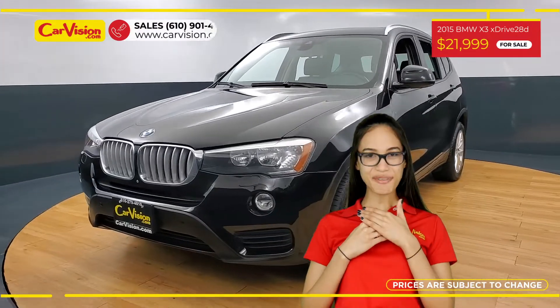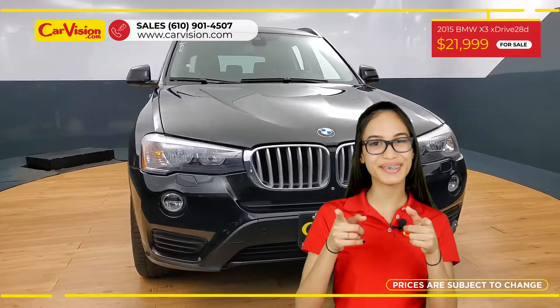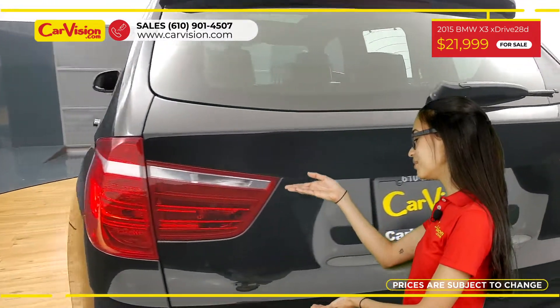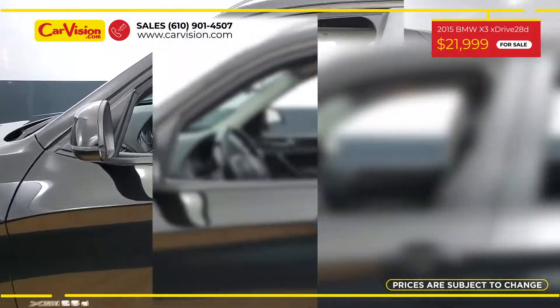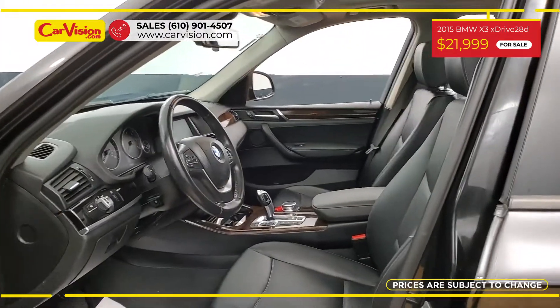Hi everyone, this is Rai from CarVision and I'm excited to present you with your next vehicle. This elegant 2015 BMW X3 has only 76,161 miles and it is in a pristine condition along with an excellent price.